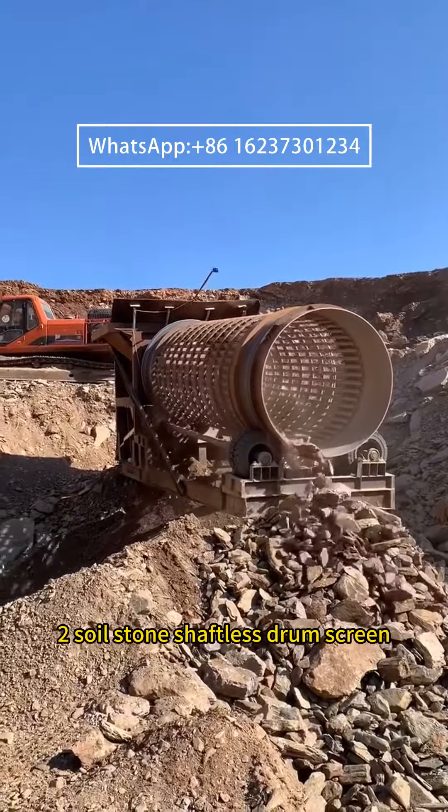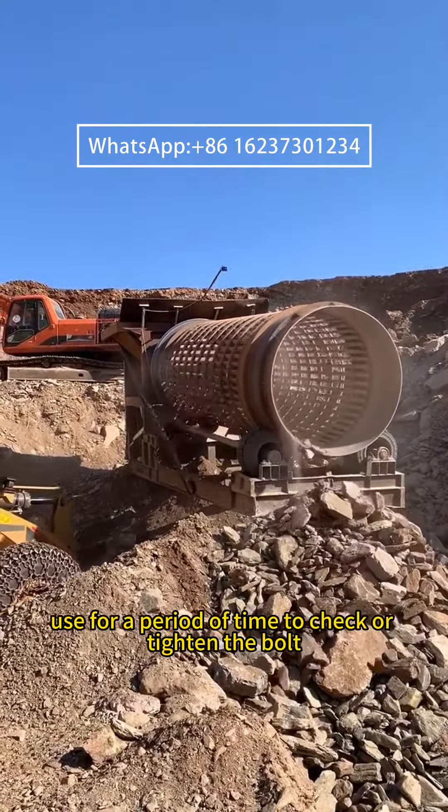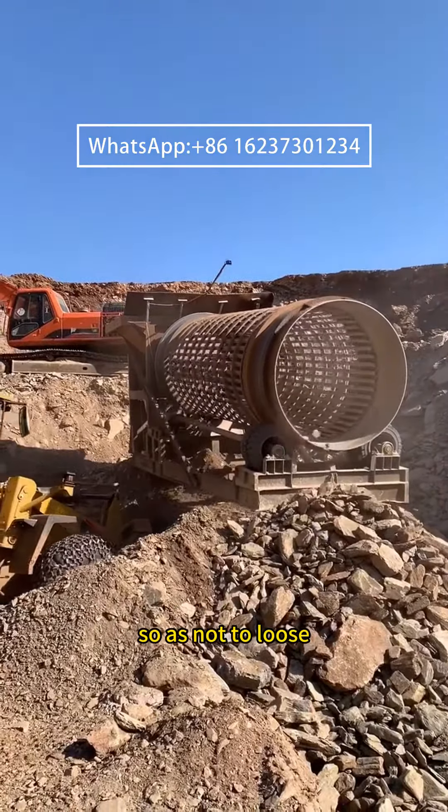Notice 2: The Soilstone Shaftless Drum Screen, after being in use for a period of time, should be checked and bolts tightened so as to prevent them from becoming loose.